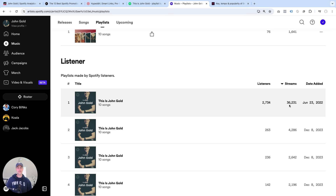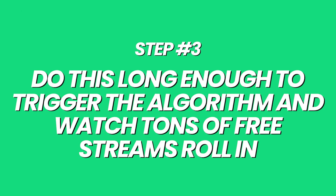This really works like magic, and it's also easy because you can create a playlist like this in just a few minutes. If you're wondering how to create an artist playlist like this, I'll leave a link above to a video where I walk you through those steps. Now that I'm attracting real active and engaged listeners and driving them to a place that turns them into many, many streams, here's step number three: do this long enough to trigger the algorithm and watch tons of free streams roll in.